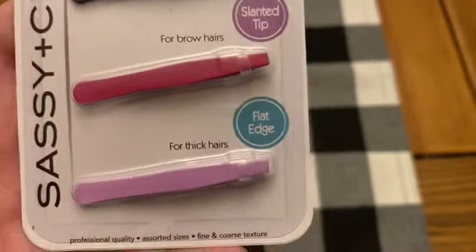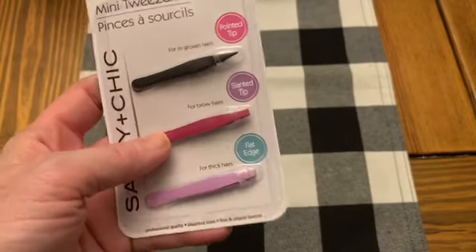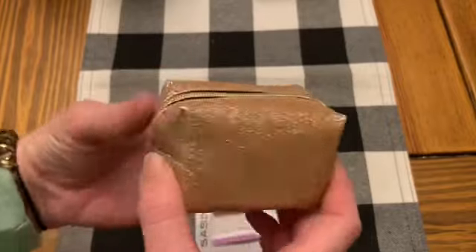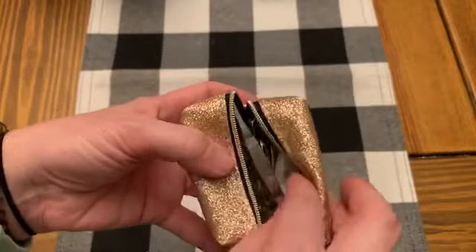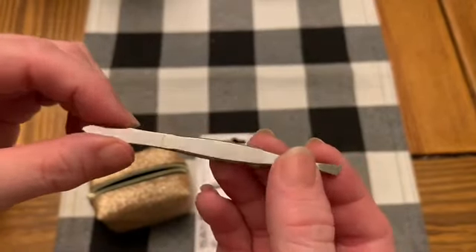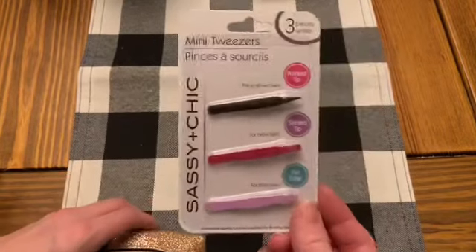Then I found these pointed, slanted, and flat edge tweezers — mini tweezers, I love that. I have bought a little purse, kind of like a coin purse, that has all kinds of different stuff in it: like the old nail polish to stop pantyhose from running, a little sewing kit, an alcohol wipe, and a hand wipe. I had thrown in a pair of tweezers I had, but they were a little too long. These fit perfectly and keep the little bag from getting messed up. All three tweezers could actually fit in that little case.